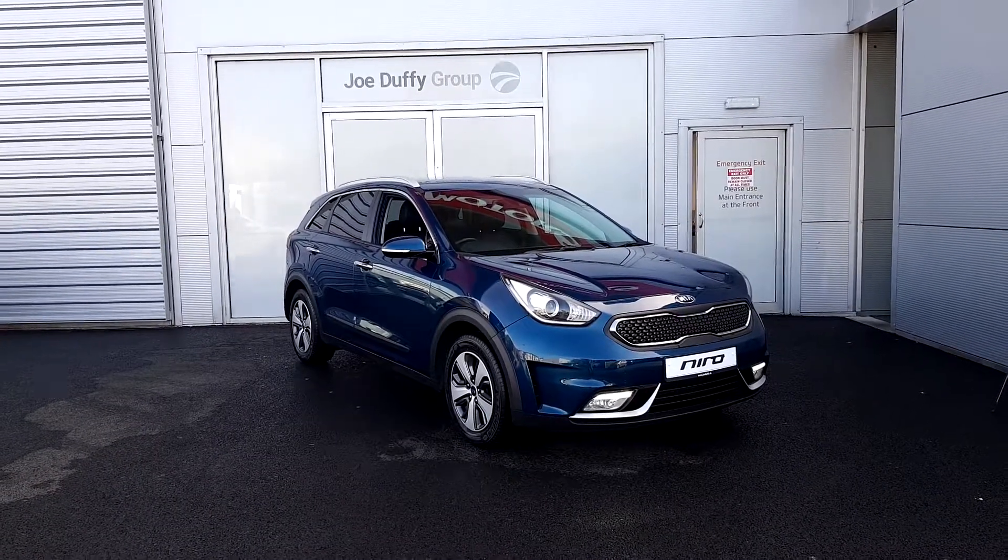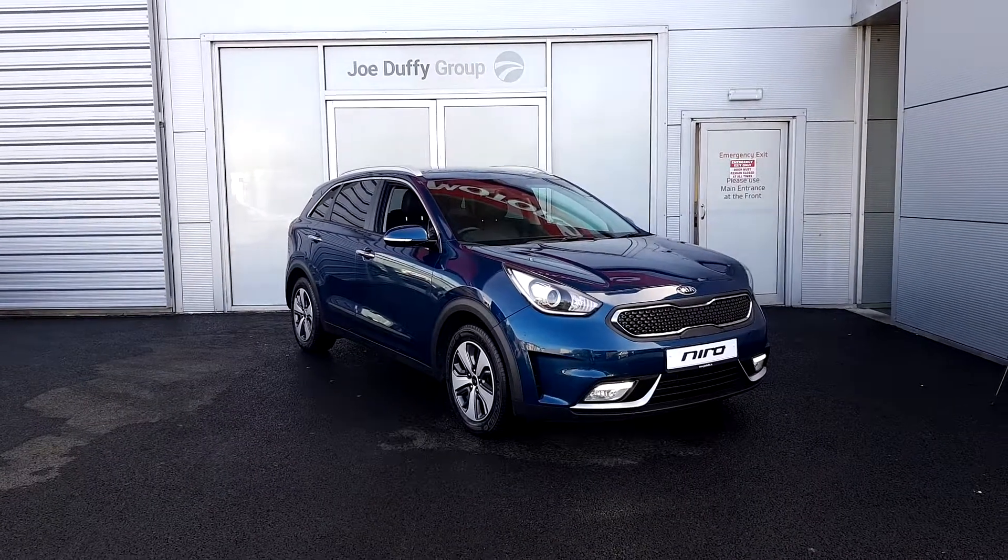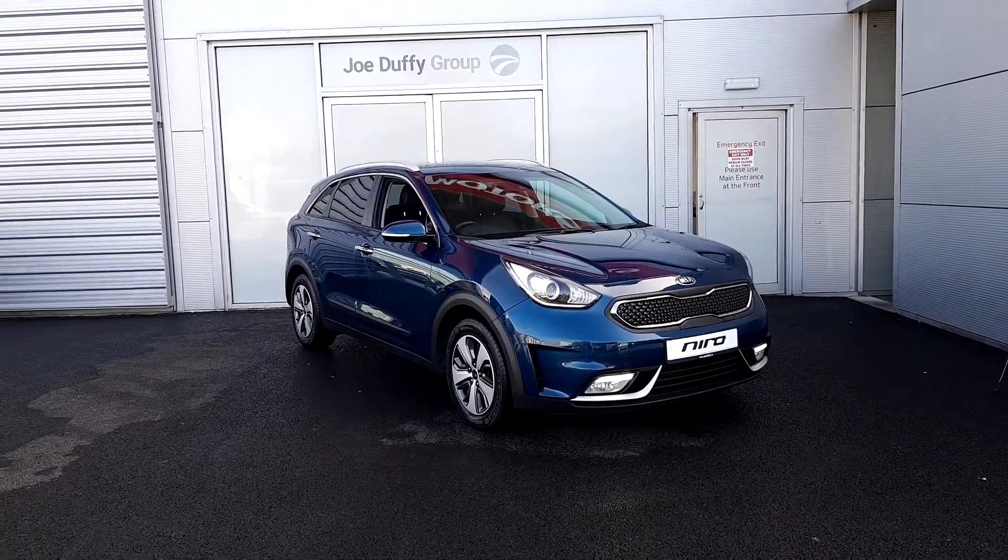It's finished in metallic paint. Some of the features on the car include daytime LED running lights, rear privacy glass, silver roof rails, and alloy wheels.